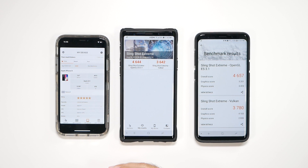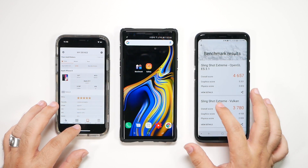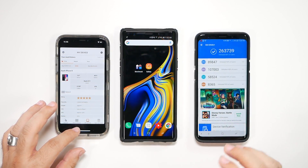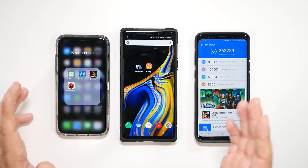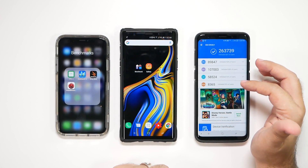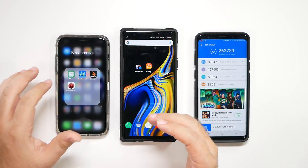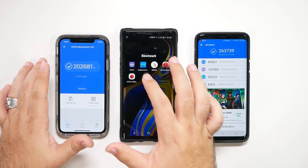But we'll wait once September comes around to see if that completely changes, and yes, we will be doing those benchmarks. And then finally, we have the Antutu benchmark test. The Antutu takes everything into account — CPU, graphics, UI, and memory — and basically shows you how good your phone is overall.